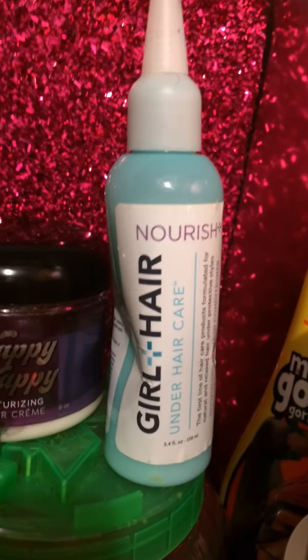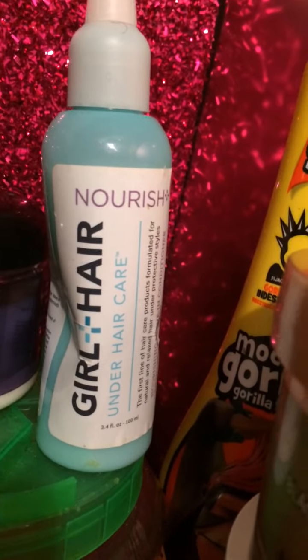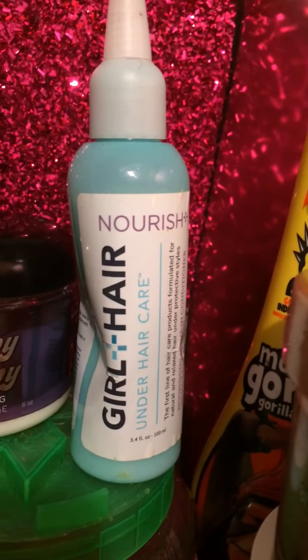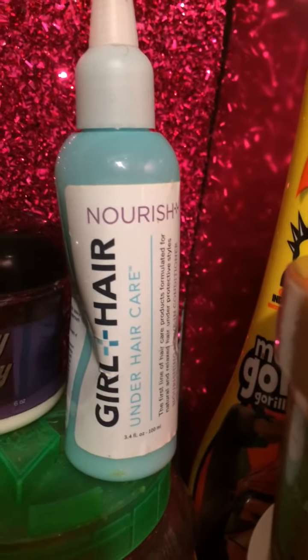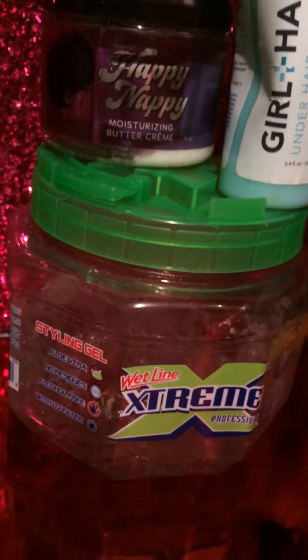I have Girl+Hair leave-in. I got that from an event called the Content Creator hosted by Tasha Butler — check her out on Instagram at 'I Am Tasha Butler.' She is having her second event this year and I plan to go at the end of the year. It had a lot of great things in it. I also got the hydration custard from that event — really great event.